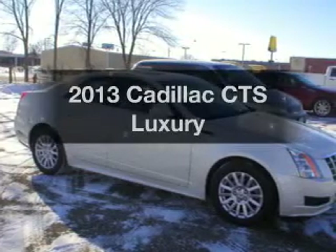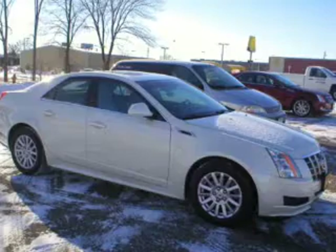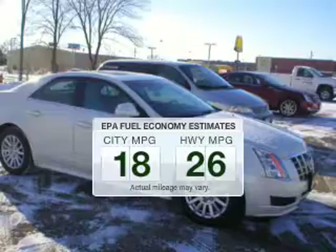Check out this 2013 Cadillac CTS — this is the set of wheels you've been looking for. Low emissions and good fuel economy offered in this vehicle are important to you and to the environment.